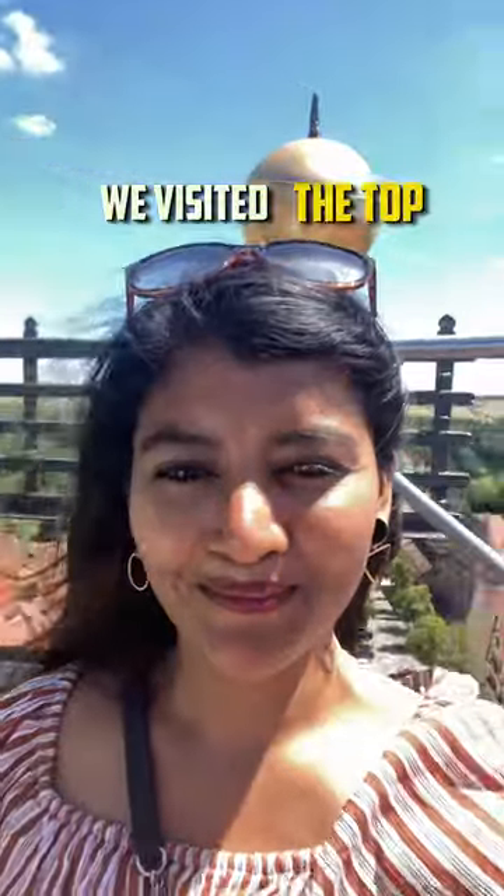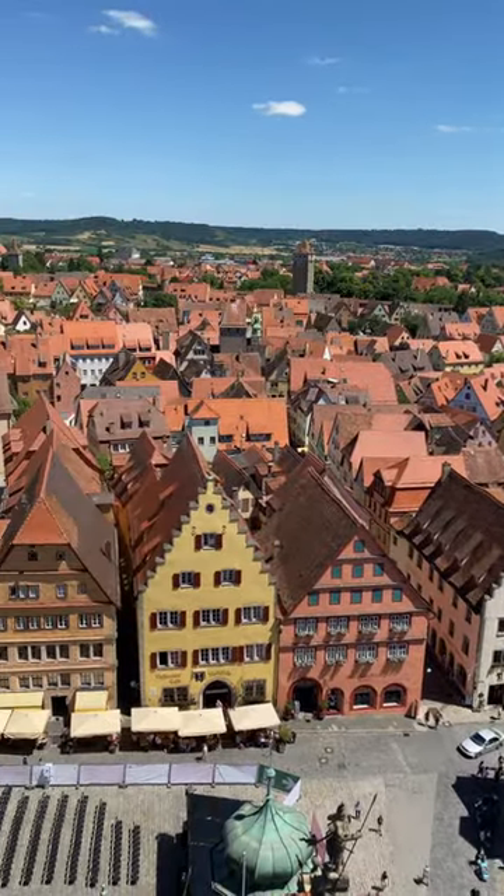We visited the top of the city hall. The view of the city was spectacular, and we had quite a lot of fun climbing those 220 stairs.